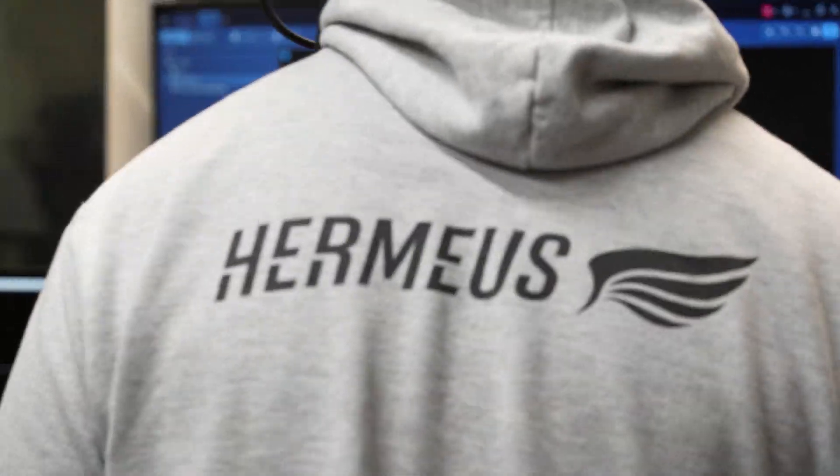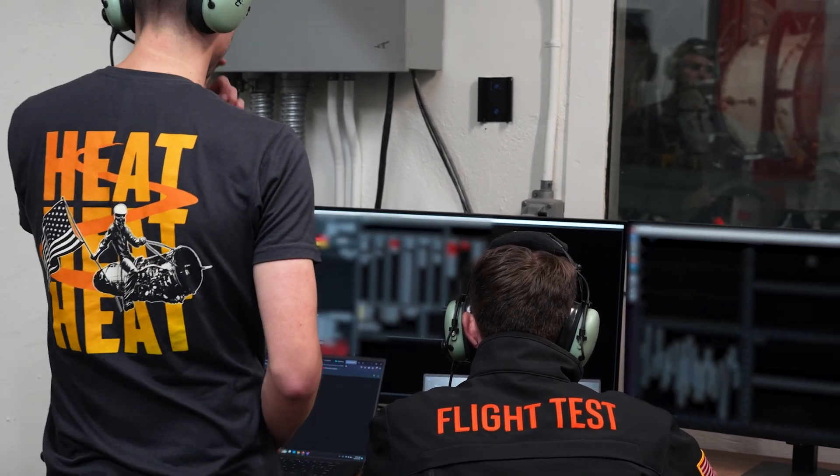We've had basically 24-7 support from Pratt & Whitney. A lot of our contacts there have given us a lot of wisdom and all of the things that come from the decades of experience that this country has in operating the F-100.